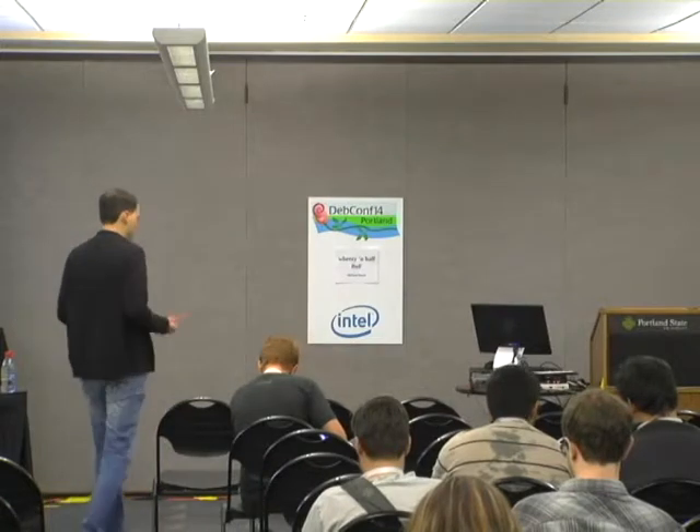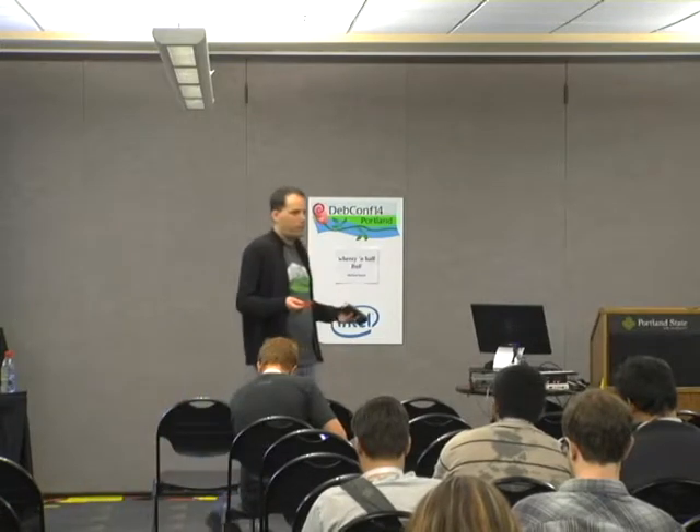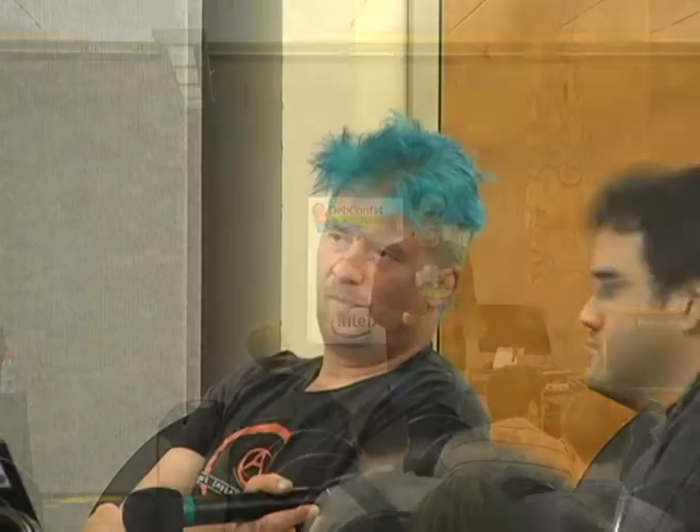You already have to support Wheezy and Jesse at least for the Wheezy timeline — there's already two. And then it would be more or less like a backport into Wheezy and a half, so the hope is that the security team doesn't have a lot of extra effort. Somebody else would take the Jesse security-supported kernel and upload that to Wheezy and a half.